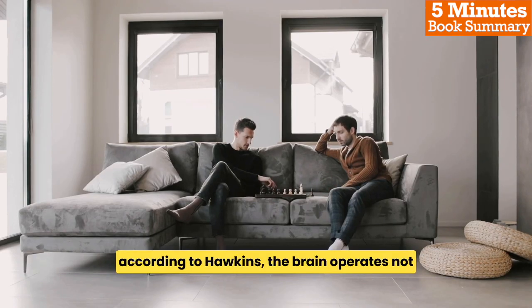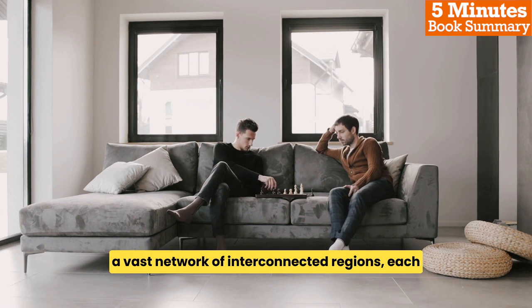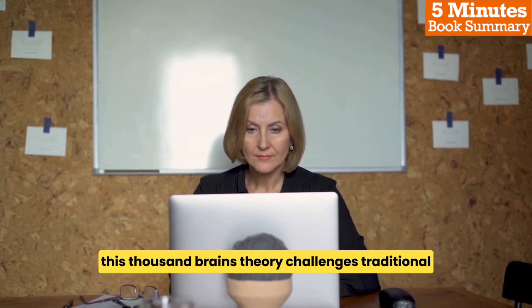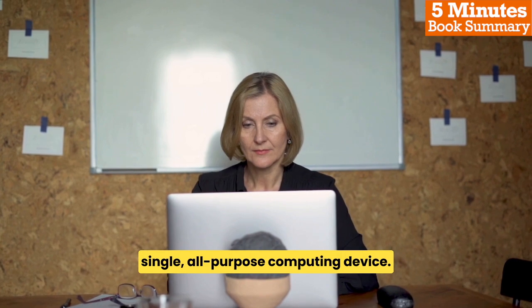According to Hawkins, the brain operates not as a single, centralized processor, but as a vast network of interconnected regions, each with its own specialized function. This 'thousand brains' theory challenges traditional views of the brain as a single, all-purpose computing device.